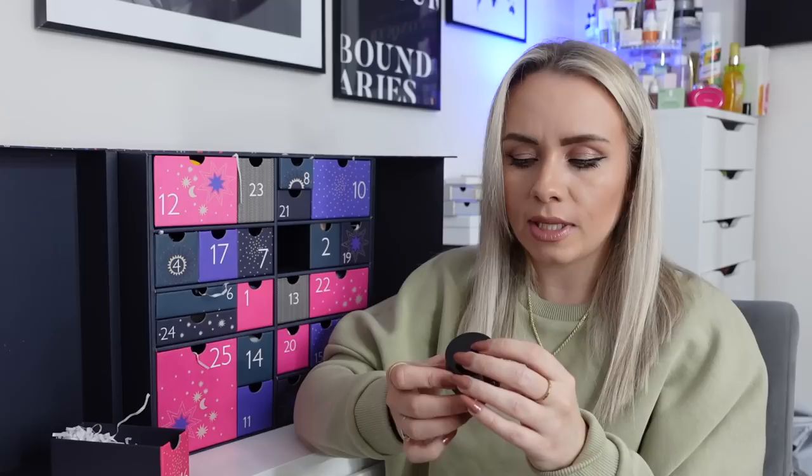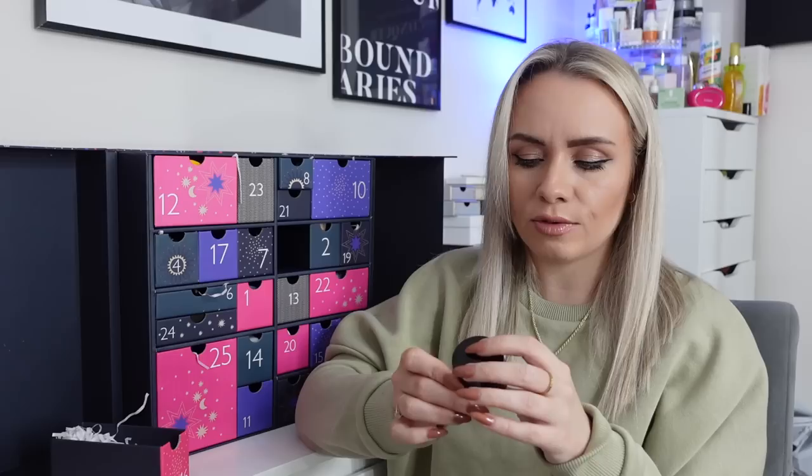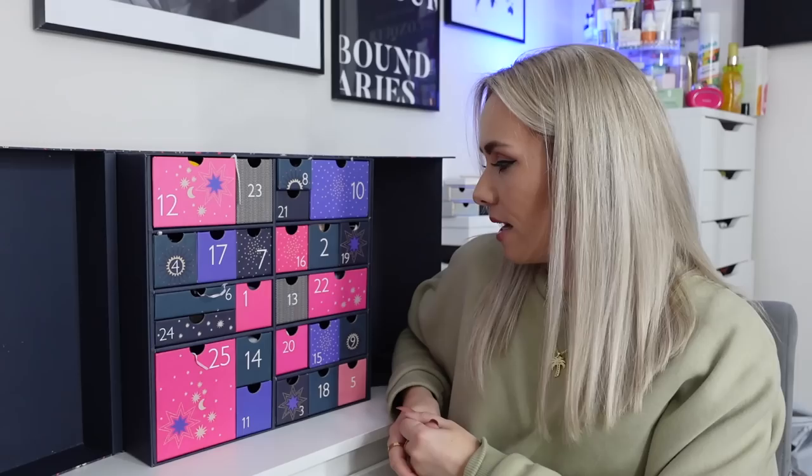Day 16 is the OTO Rejuvenating Eye Cream — a full-size product I've never heard of before. It's infused with high concentrations of pure OTO CBD, carrot seed oil and antioxidant vitamin E to target dryness, signs of ageing and fatigue, formulated especially for the delicate skin around the eye. I do prefer eye creams in a tube rather than a pot as you get a more consistent amount each time, but that's okay.